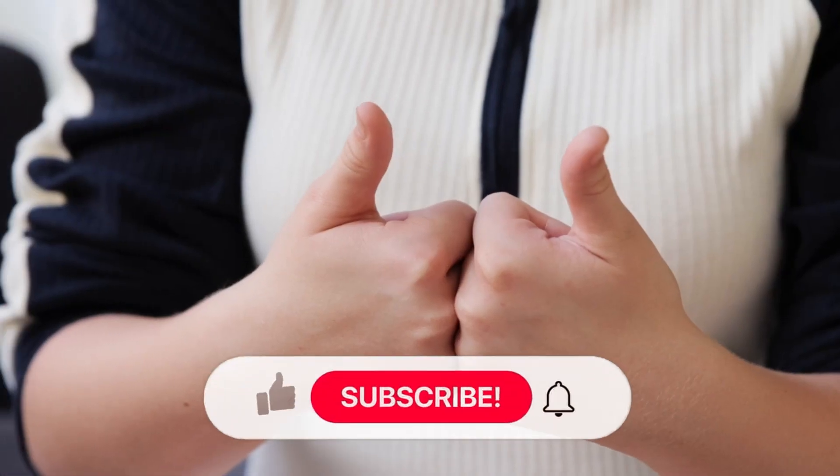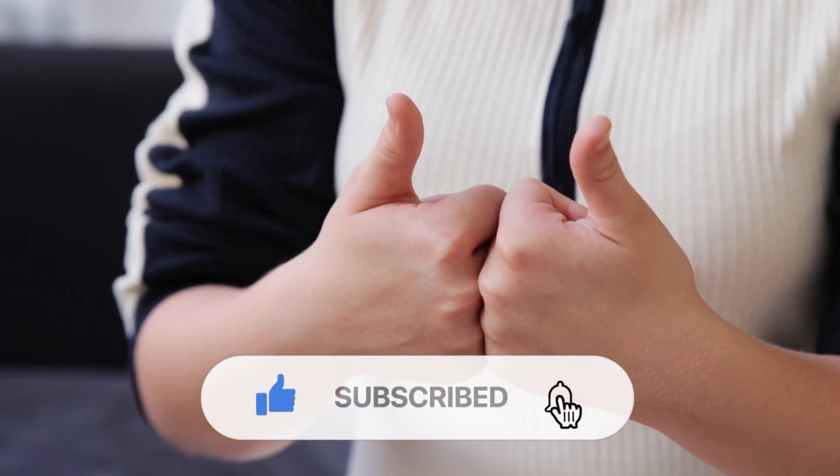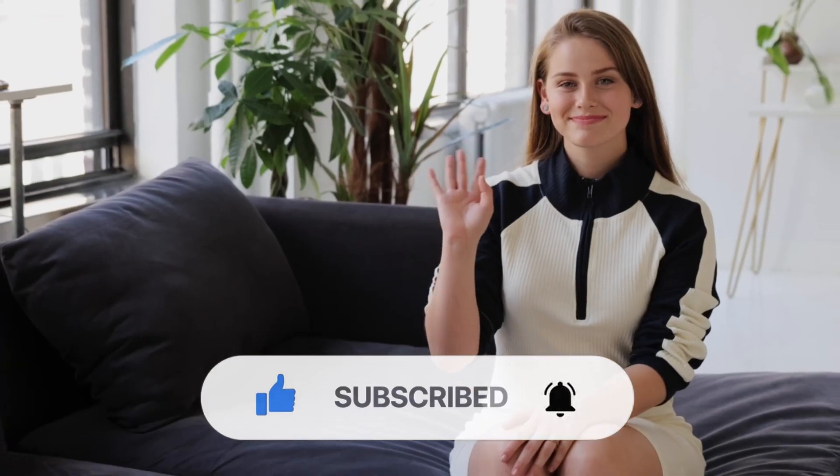Which gadget did you find most interesting? Let me know in the comments. Also, don't forget to hit the subscribe and bell icon button so that you don't miss any update from my channel. See you all soon! Thanks for watching!